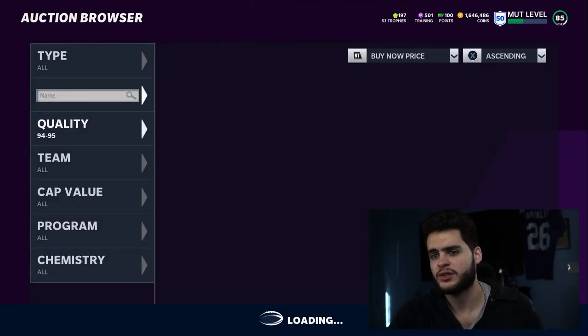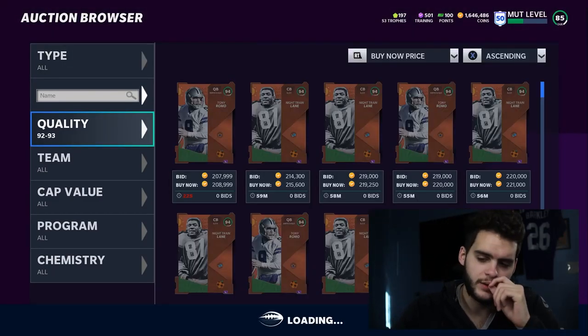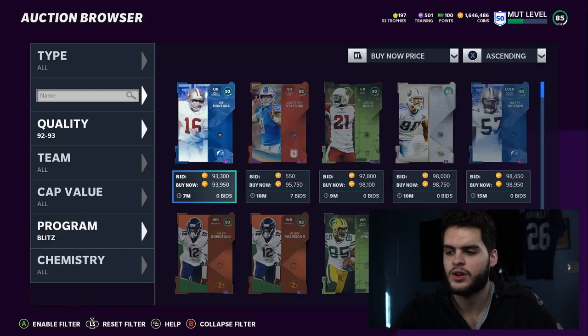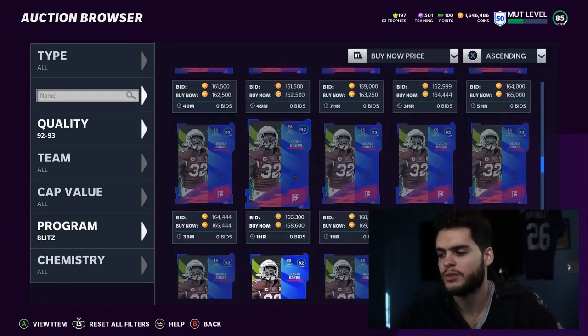That's my only gripe with Kam Chancellor. In terms of Tyreek Kill, they hit the nail on the head — they definitely did good there. I'll give it to them on that one. That card was good, and that's why I'm saying the cards were good overall. We got some fast cards, we got some good LTDs. The only issue was really with Kam Chancellor; otherwise I think they really hit home with the players this time around.